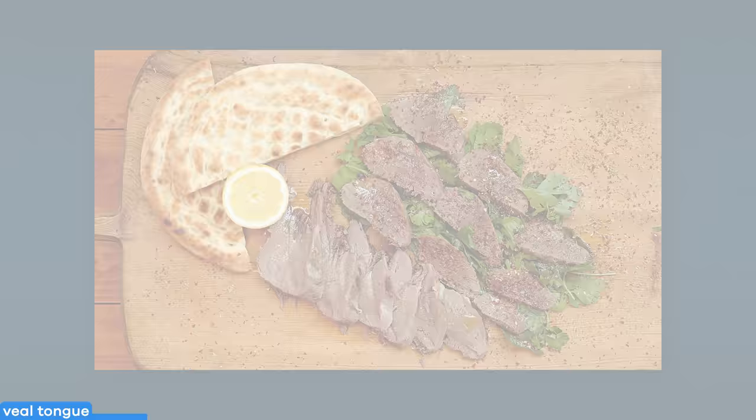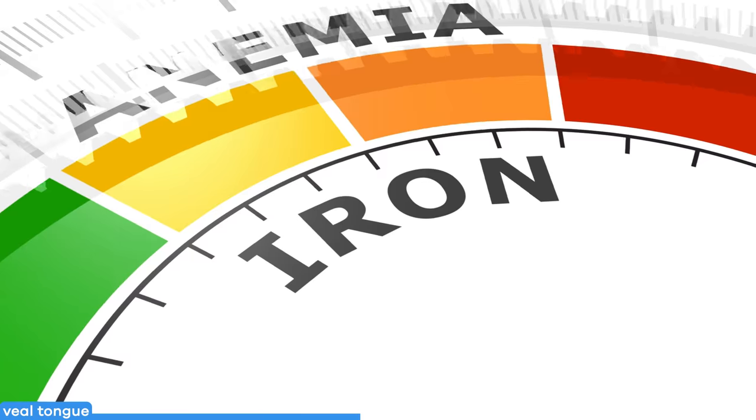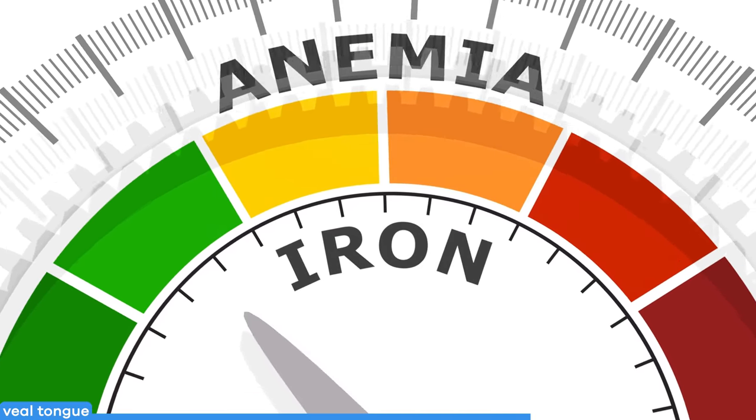There's nothing tongue-in-cheek about tongue — or veal tongue, anyway. While it may have a high cholesterol content, it is rich in zinc, iron, and vitamin B12. Both iron and vitamin B12 help replenish nutrients that are low when you're anemic, while zinc is an important nutrient to keep your immune system in tip-top shape, especially during a pandemic.